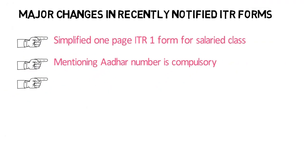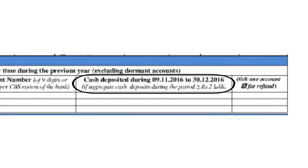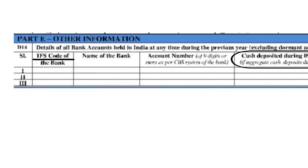To account for those who deposited Rs 2 lakh or more in a bank account during the demonetization period — from 9th November 2016 to 31st December 2016 — the tax department has introduced a new column in the ITR form. The person filing the ITR will have to give details of money deposited and their bank account. If a person has deposited Rs 2 lakh or more, they must mention the IFSC code, name of the bank, and account number along with the amount deposited.